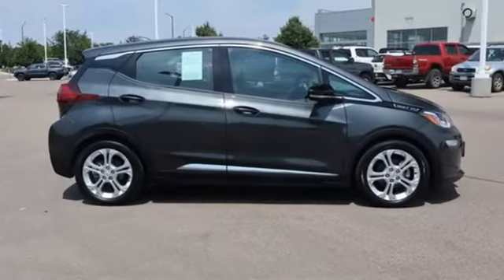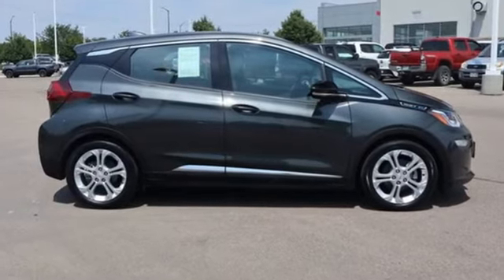Chevrolet, 100 years of icons. Stop in for a test drive and make it yours today.